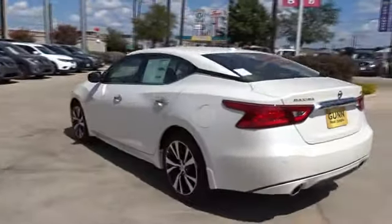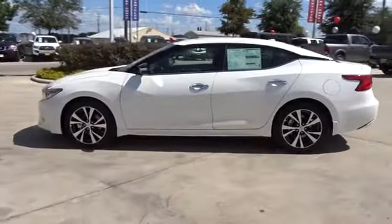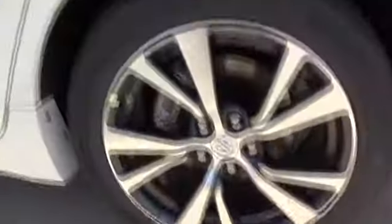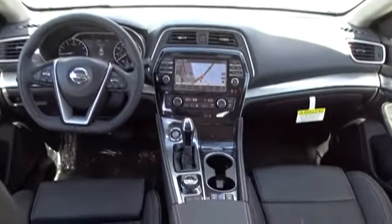Here are some of this vehicle's great options: traction control, power passenger seat, navigation system, stability control, keyless entry, steering wheel audio controls, backup camera, remote engine start, anti-lock braking system, leather wrapped steering wheel, Bluetooth, power steering, adjustable steering wheel, keyless start, auto dimming rear view mirror, cruise control, four wheel disc brakes, aluminum wheels, AM FM stereo radio.